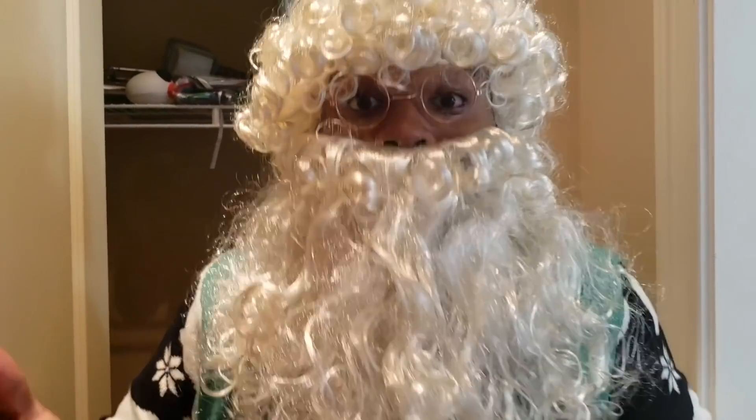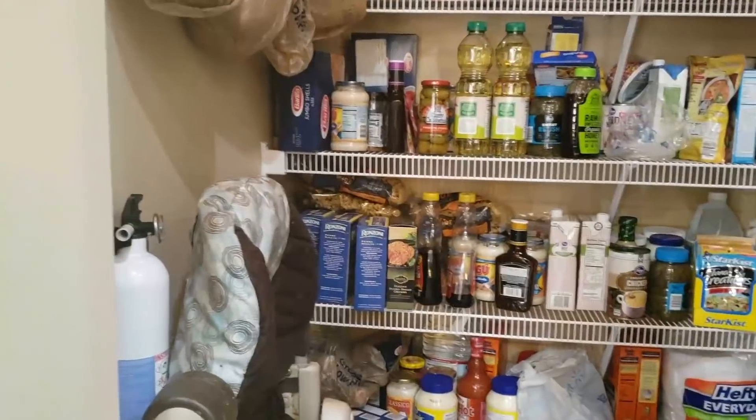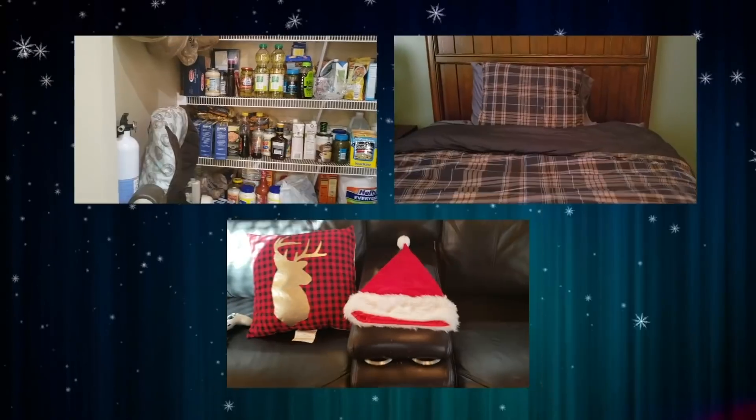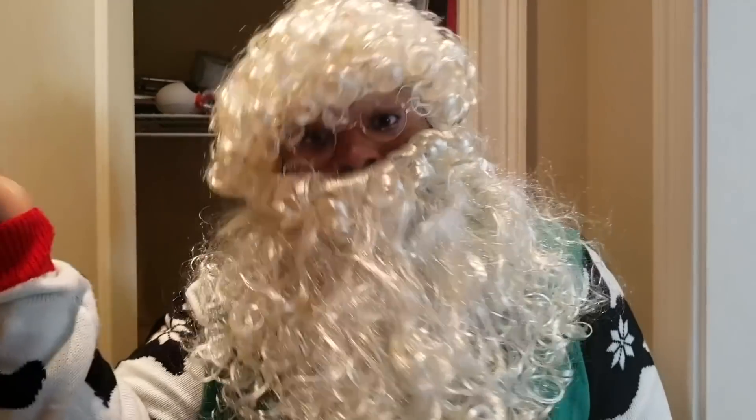Hey kids, do you see my Santa hat? Is the hat in the bedroom, pantry, or is it on the couch? It is on the couch! Thank you kids! I see my hat!